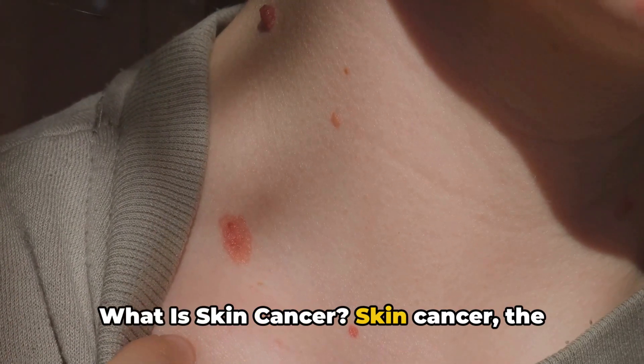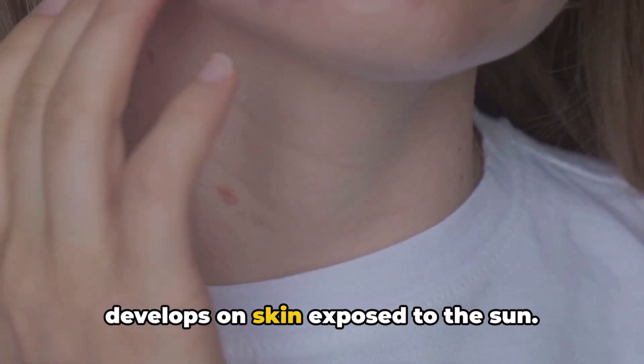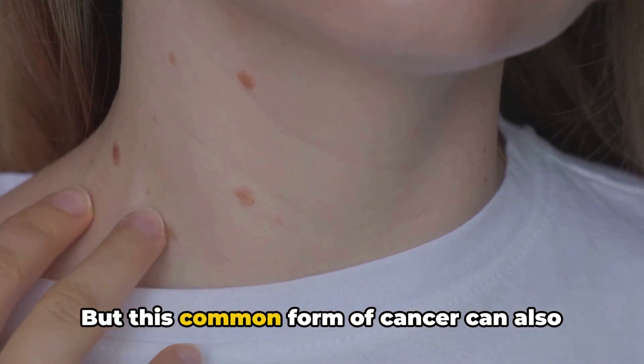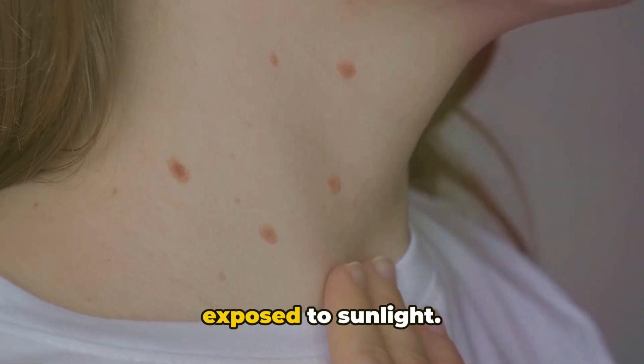What is skin cancer? Skin cancer, the abnormal growth of skin cells, most often develops on skin exposed to the sun, but this common form of cancer can also occur on areas of your skin not ordinarily exposed to sunlight.